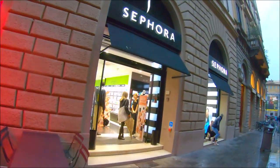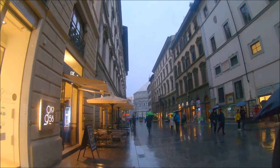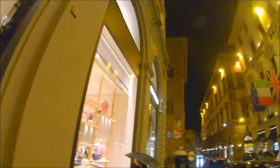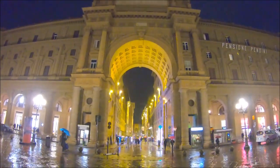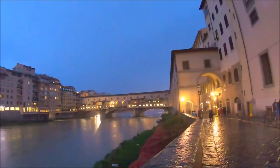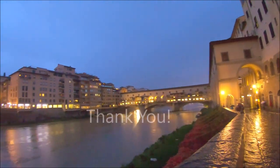By late evening it had started raining, so we roamed around the city a bit and then retired to our hotel room. The next day we had a scheduled guided tour to the outskirts of Florence — the Tuscan vineyards and the city of Pisa. Stay tuned for my next video, bye!